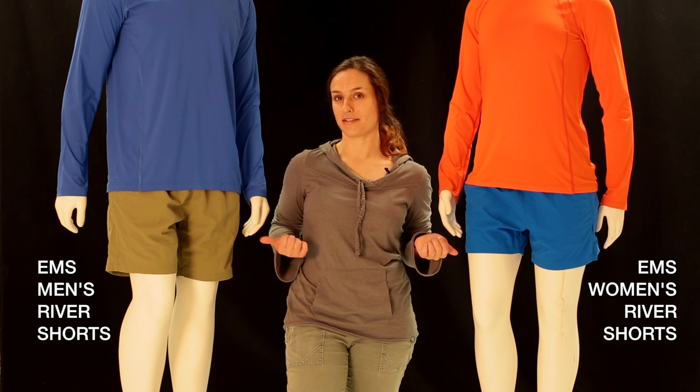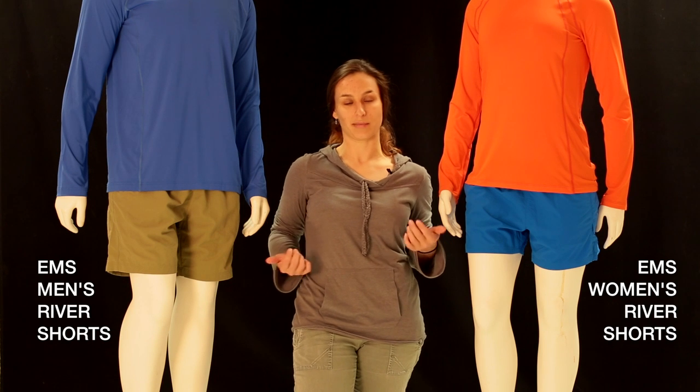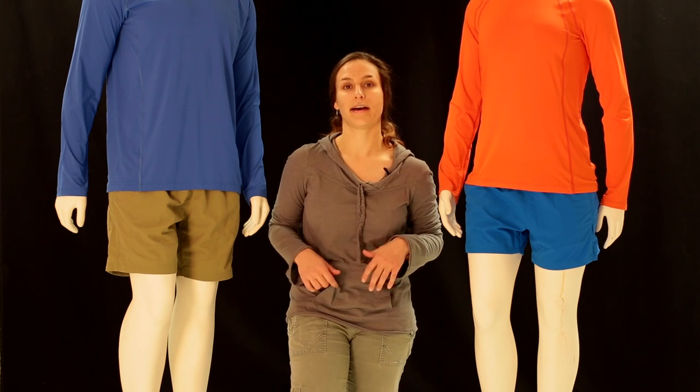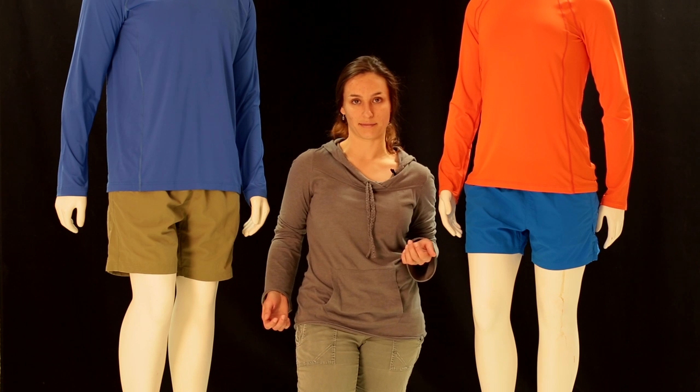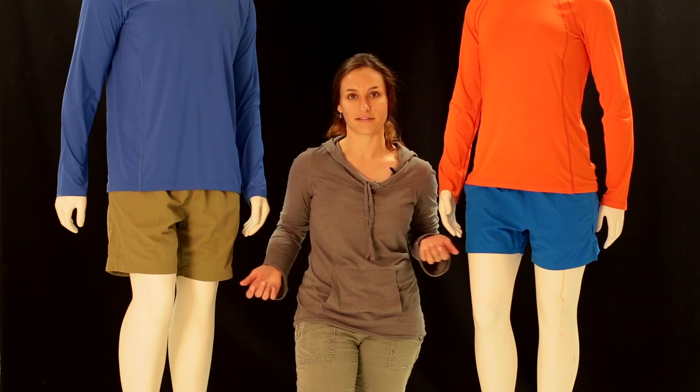These are the men's and women's Eastern Mountain Sports River Shorts. They're part of our session collection, and they're really great for anything you're doing on the water — kayaking, stand-up paddle boarding, swimming, whitewater rafting.